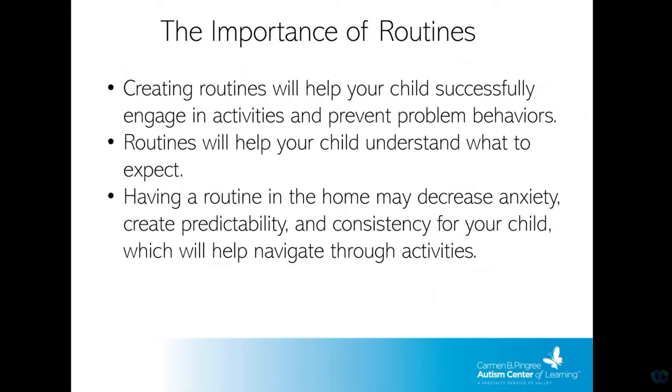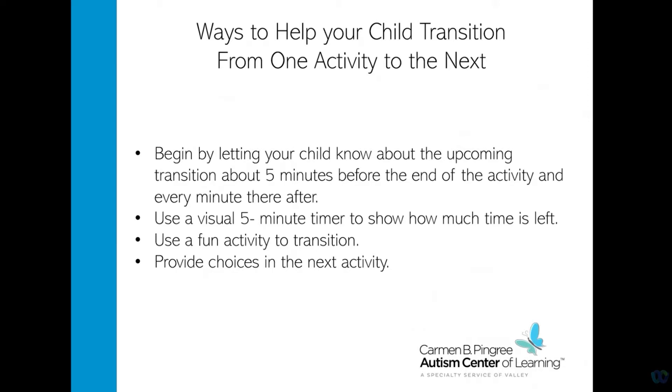Creating a routine for your child will help them participate in activities, prevent problem behaviors, and help your child to anticipate the next activity. Routines in the home will reduce anxiety, create predictability and consistency by helping them move through various activities. This will also help your child establish expectations throughout the day, and your child will begin to expect and complete activities without any challenging behaviors. Routines will help your child become accustomed to knowing when it is time to do something such as dinner time, bath time, or bedtime.